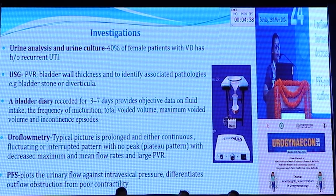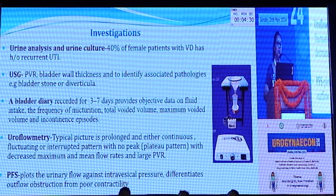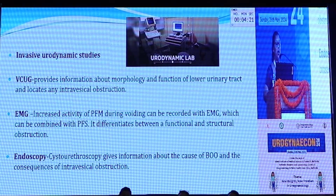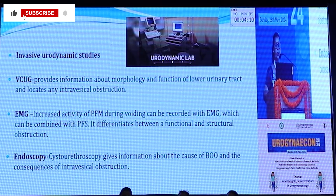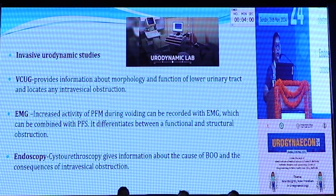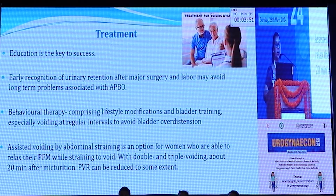A pressure flow study plots the urinary flow against intravesical pressure and differentiates between outflow obstruction and poor contractility of the detrusor. When needed, urodynamic studies may be required, such as a voiding cystourethrogram which provides information about the morphology and function of the lower urinary tract and locates any intravesical obstruction. Electromyography can demonstrate increased activity of pelvic floor muscle during voiding, and when combined with a pressure flow study, helps differentiate functional from structural obstruction. Cystoscopy gives information about the cause of bladder outlet obstruction and its consequences, such as recurrent urinary tract infections.